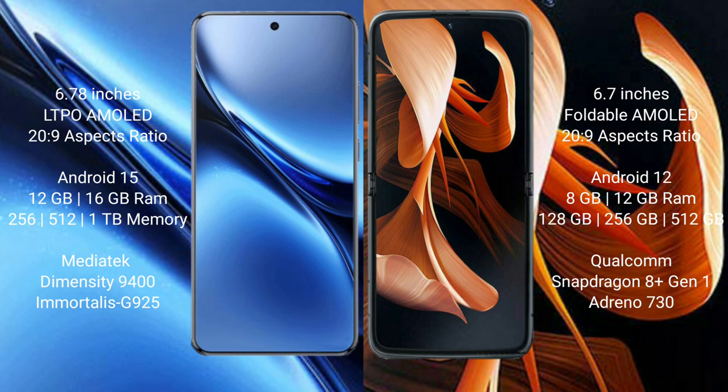The Vivo X200 Pro comes with 12GB or 16GB of RAM, and 256GB or 512GB of internal storage. It is powered by the MediaTek Dimensity 9400 processor.